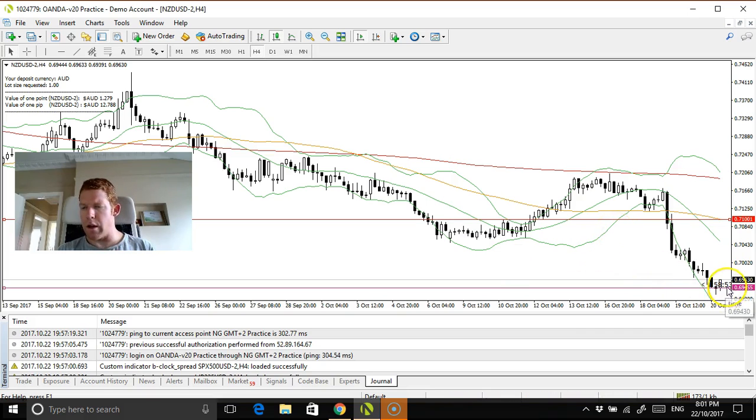I still look for price action confirmation — I'd look for something similar to that, which would be nice. Then we'll go in for an entry with 1% at risk. And I think that's probably concluded the New Zealand US dollar talk.